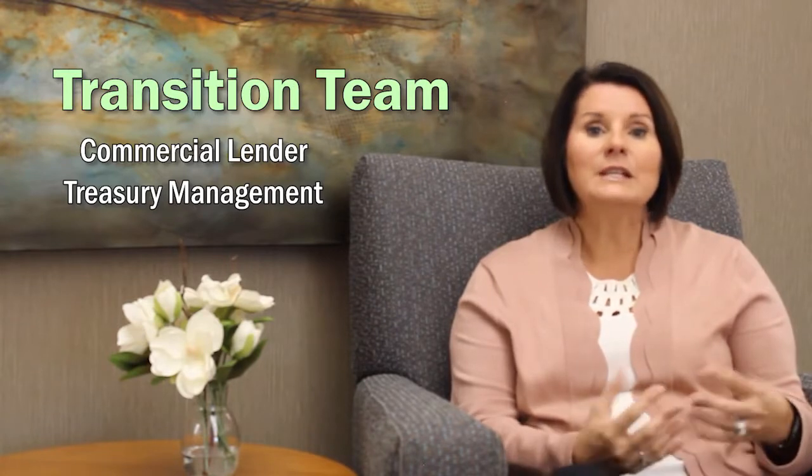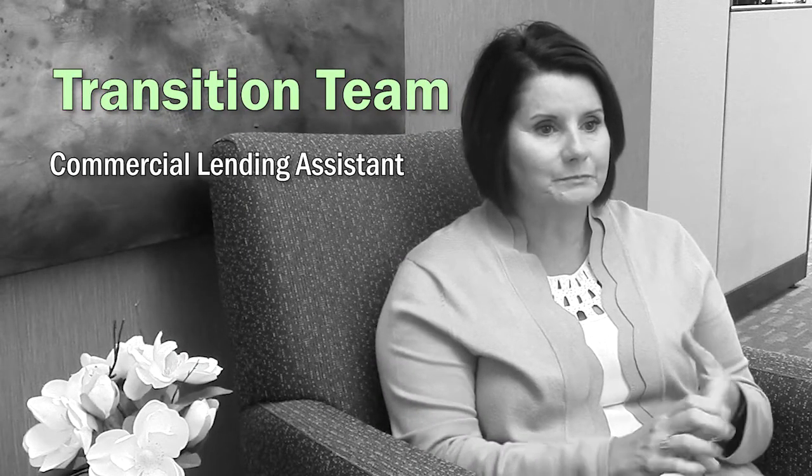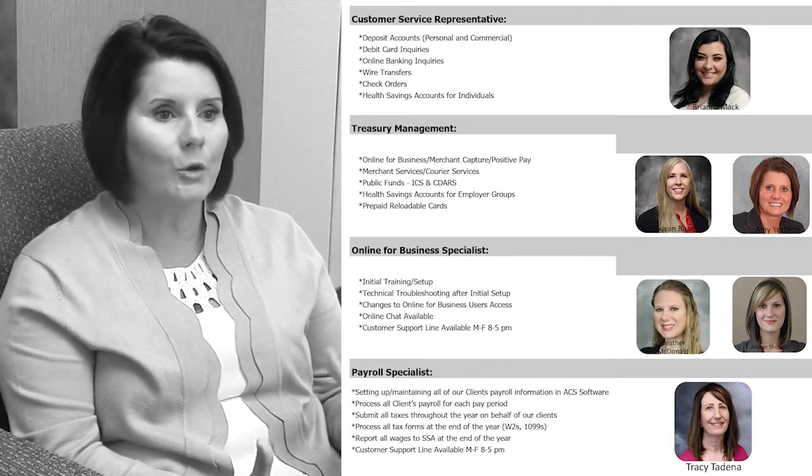And then based on the needs of the customer, we'll pull in other people — the commercial lending assistant, the branch manager and CSR, as well as online for business. On that transition team, the customer will be provided with the contact information for all of those people listed, as well as a list of tasks that each person can help the customer with. The goal of that transition team is just to make sure that the customer has a team of people that they can reach out to.